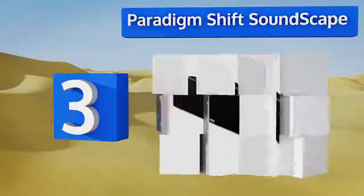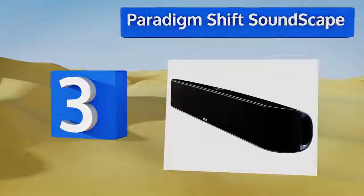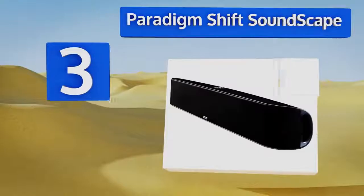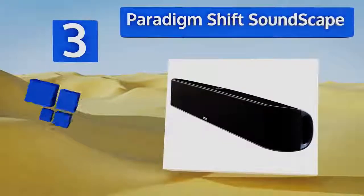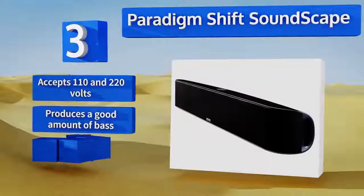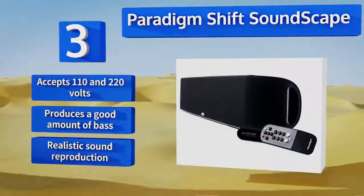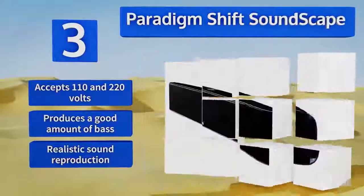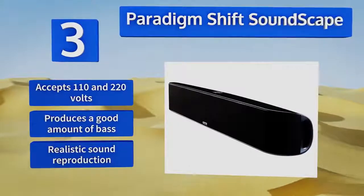Nearing the top of our list at number 3, the Paradigm Shift Soundscape is best suited to flat-screen TVs 50 inches and above. It has seven high-performance drivers, each capable of 50 watts, for delivering a captivating full-sound experience. The sleek design also looks great on a shelf. It accepts 110 and 220 volts, produces a good amount of bass, and realistic sound production.